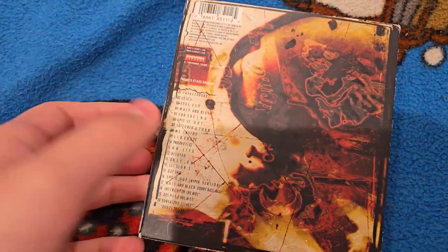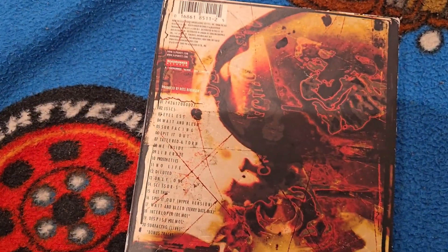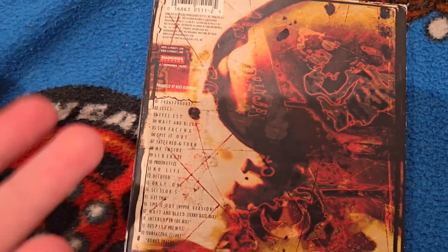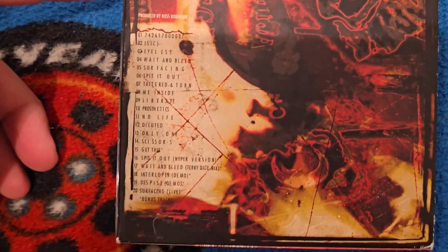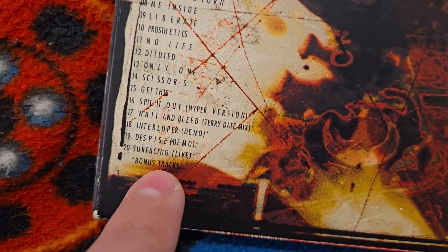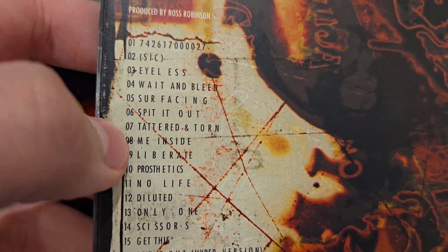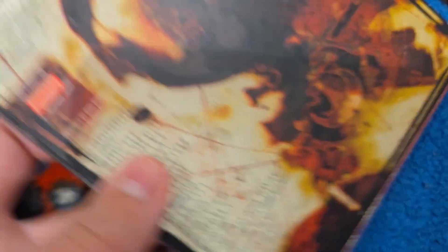It is an album — not every album, but most albums do get digipacks, which include extra songs. As you can see, the regular one finishes at 'Scissors,' then you get 'Spit It Out,' 'Frail Limb Nursery,' 'Despise,' and 'If You Sing It.' And as you can also see, 'Me Inside' is here. We will talk about the number eight track.